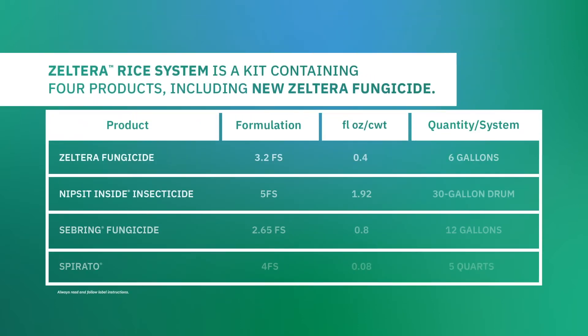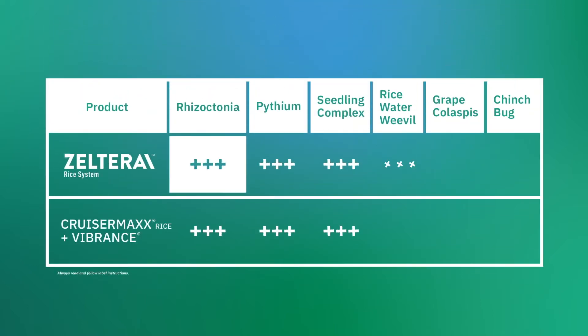Zelterra rice system is a kit containing four products, including nips and insecticide along with an enhanced rate of metalaxyl. Zelterra rice system brings proven early season protection against a wide spectrum of diseases and pests.